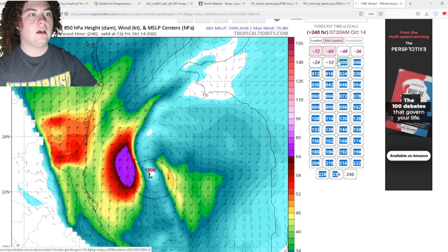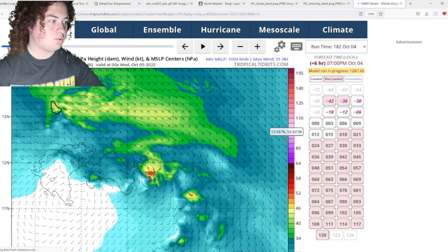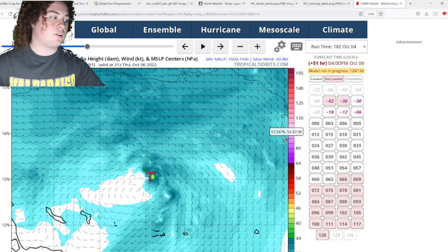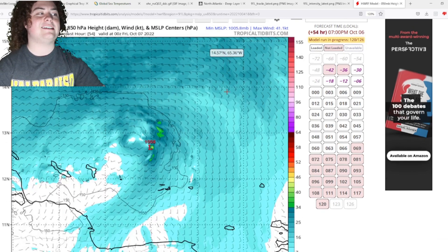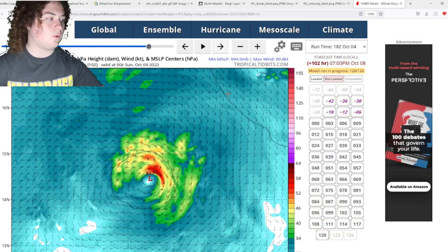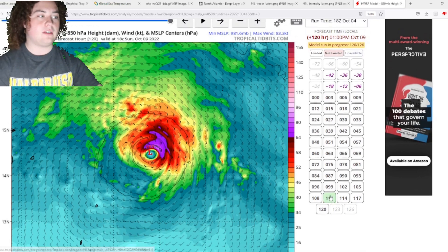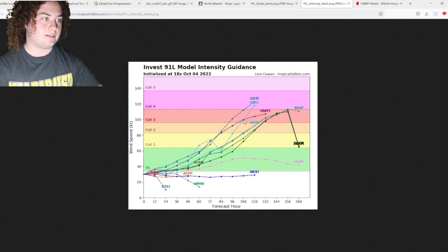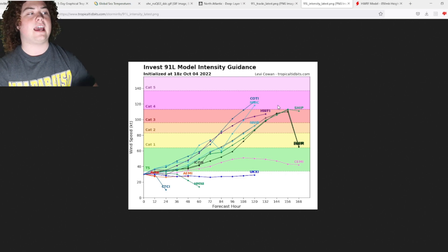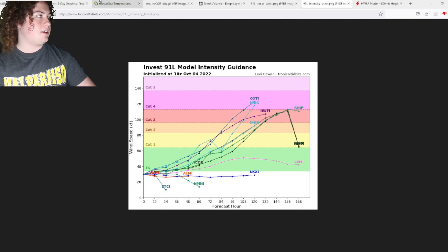The last model we're going to talk about is the HWRF — it's always been a pretty interesting run. The HWRF shows this thing organizing, developing, starting to strengthen off the coast of the Windward Islands. It enters the Caribbean and takes some time to organize completely before starting to strengthen. By the next four days, this is a strong tropical storm strengthening into a hurricane. The 18Z run isn't fully out yet, but looking at the intensity runs, the HWRF has this as a category three hurricane in the next five and a half days, and some models have it going as high as category four.